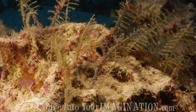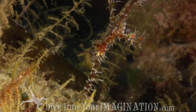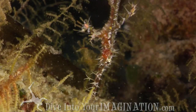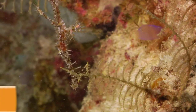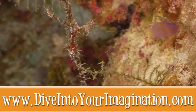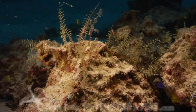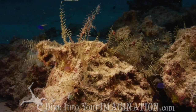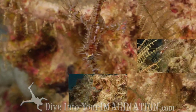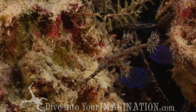Ghost pipefish are hard to find on the reef. They use camouflage to blend into their surroundings. They have long snouts that they use like a vacuum cleaner to suck up their food. Ghost pipefish dance around looking for food as they try to blend into their surroundings. Ghost pipefish are really, really cool fish.